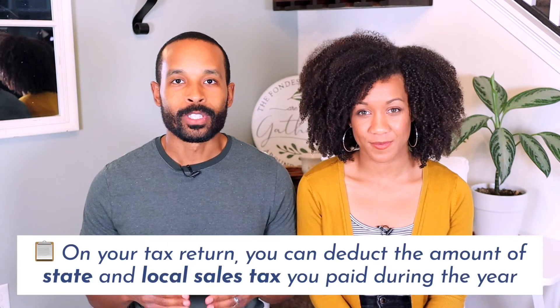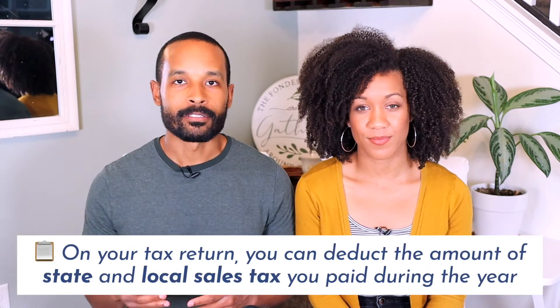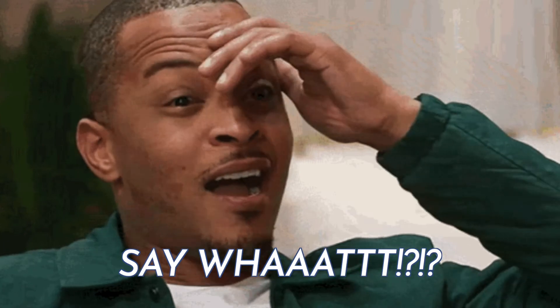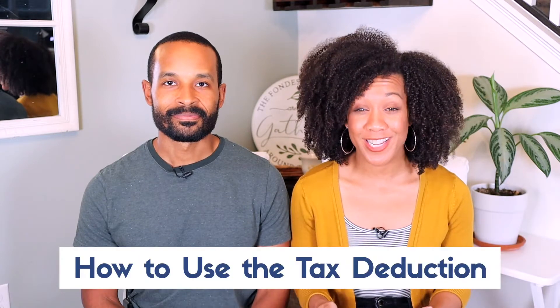So what exactly is the sales tax deduction? It's pretty much like it sounds — it's where you can deduct the amount of state and local sales tax you've accumulated from purchases made throughout the year. Yes, you heard right, this is really a thing, and you might be thinking, okay, you've got my attention, tell me more.